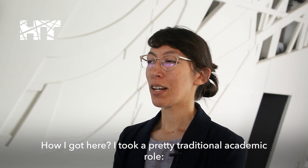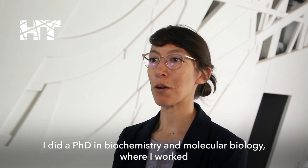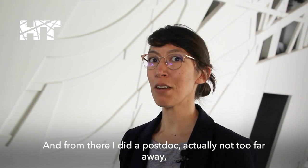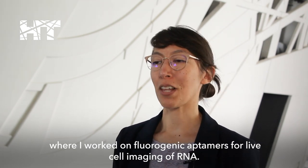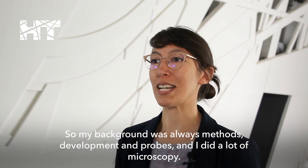How I got here? I took a pretty traditional academic role. I did a PhD in biochemistry and molecular biology, where I worked on engineering fluorescent proteins for people to use in microscopy and imaging. And from there, I did a postdoc, actually not too far away, where I worked on fluorogenic aptamers for live cell imaging of RNA. So my background was always methods development and probes, and I did a lot of microscopy.